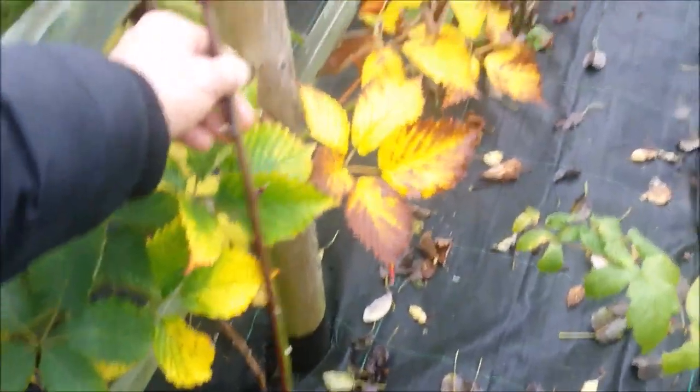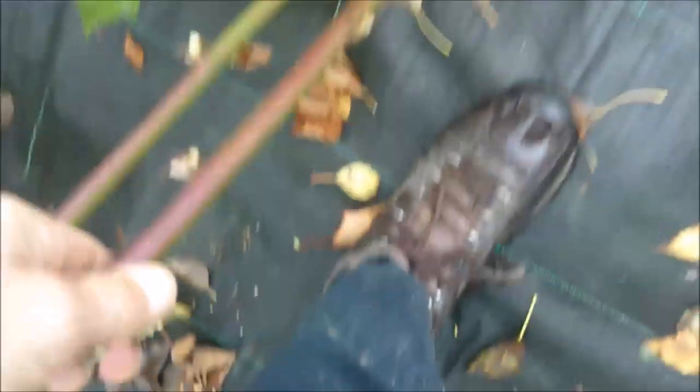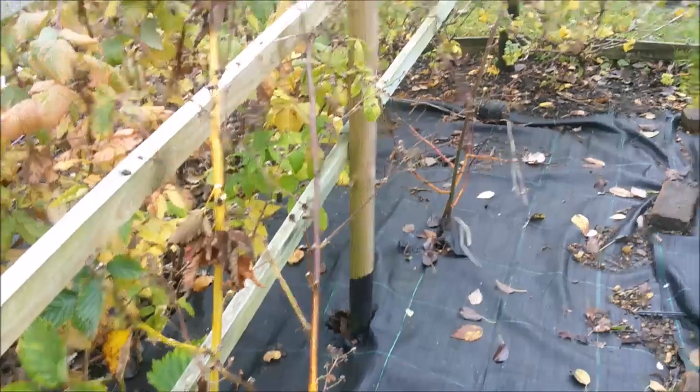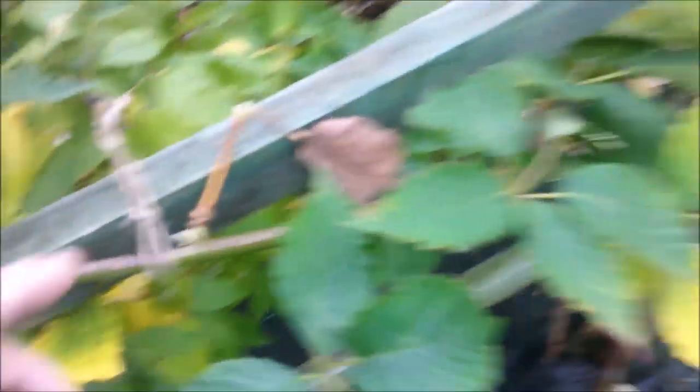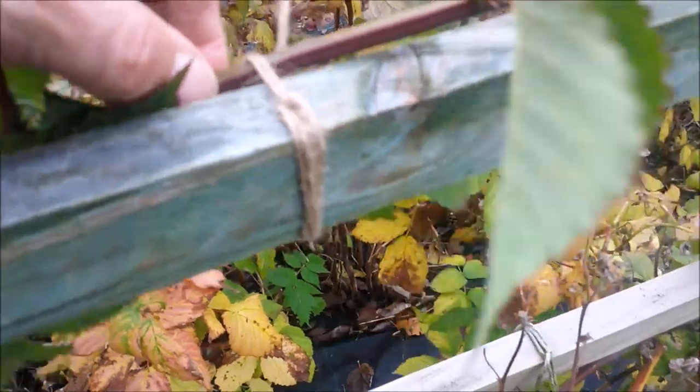So the other thing I just need to do while I'm here — I've got some string with me. I just need to tie in the new canes. This is the thornless blackberry, and I'll probably prune out the old stuff too. You can see — there's the old wood there, the colour of it — and this is the new wood. I've got them tied in, but I forgot to bring my secateurs. So I'll have to come back and take the dead wood out, but they should be nice and snug now and secure against the gales that we seem to get all too frequently.